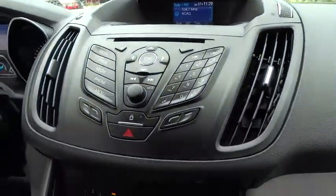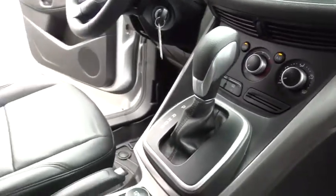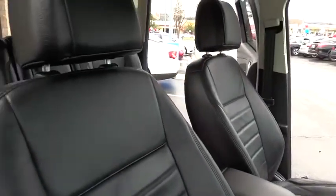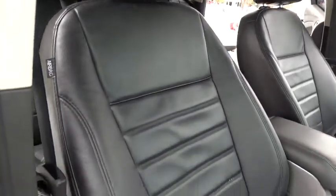Aluminum wheels, AM FM stereo radio, rear defrost, FWD, CD player, bucket seats, power door locks, passenger airbag.